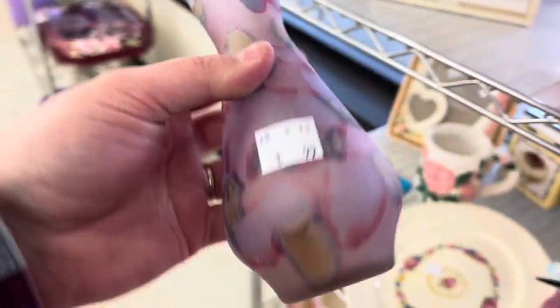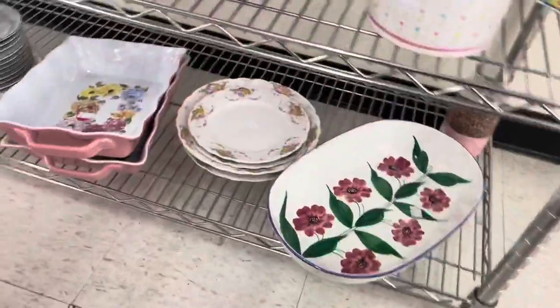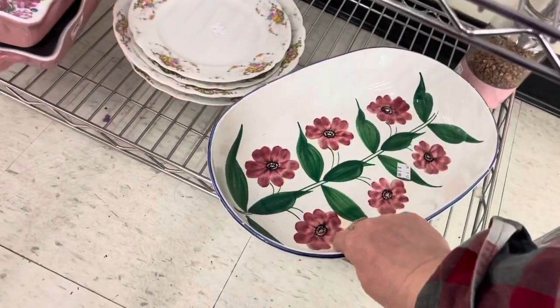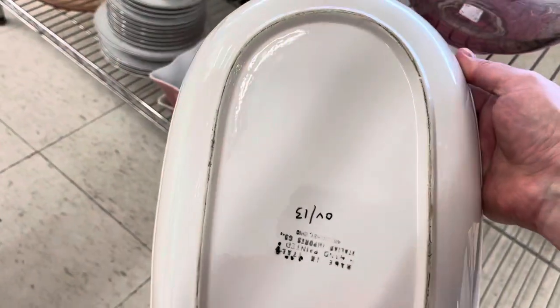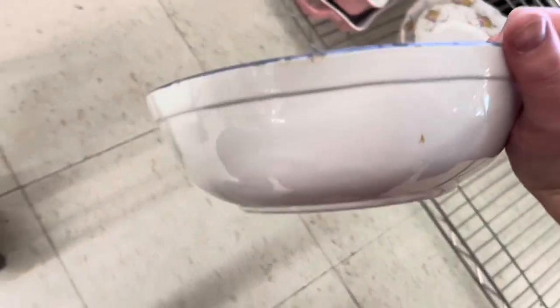I also saw this Israel vase which is hand painted and a really good piece. I did notice this platter on the bottom and as I suspected it is Italian, but it's huge and it has chips on it, so I did end up leaving that piece behind.